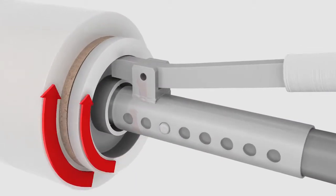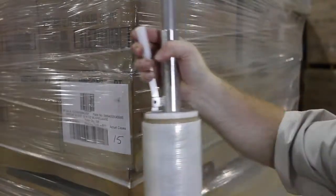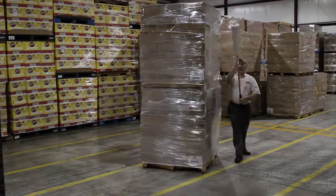Integrated braking systems allow the film to be stretched 75% while the pallet is being wrapped, which means less wasted material, lower cost, and safer shipments. Through increased efficiency, our dispensers typically pay for themselves in under two months.